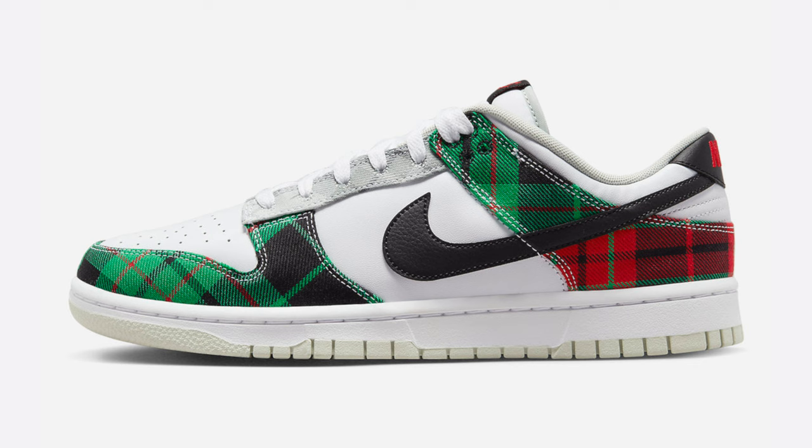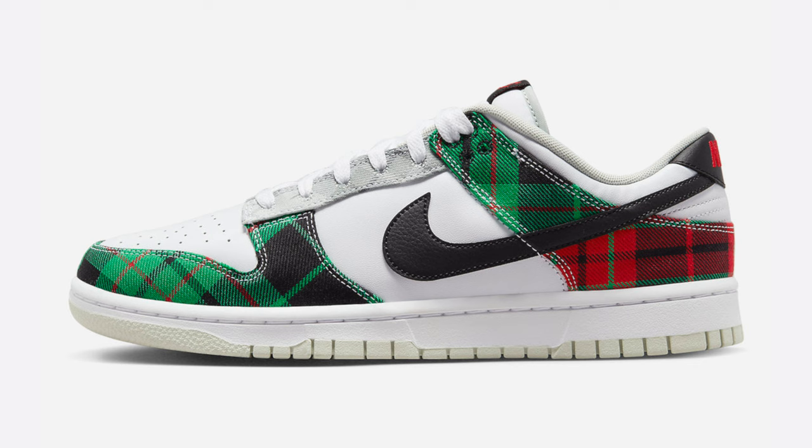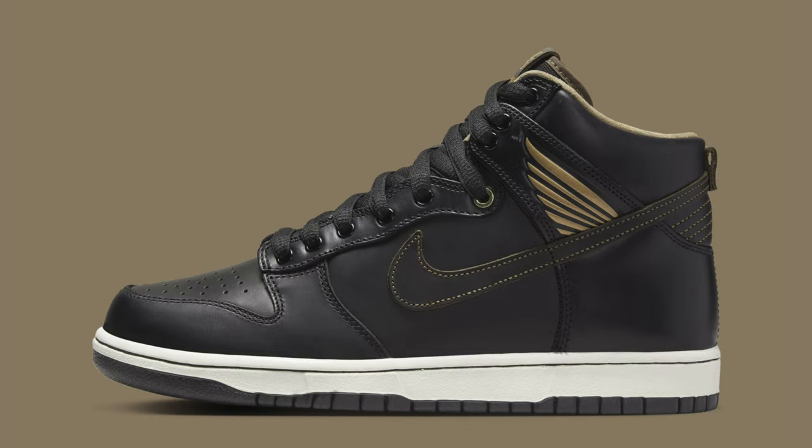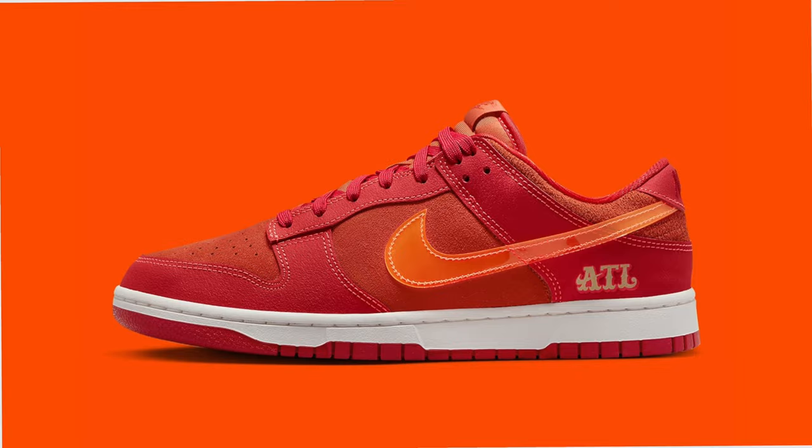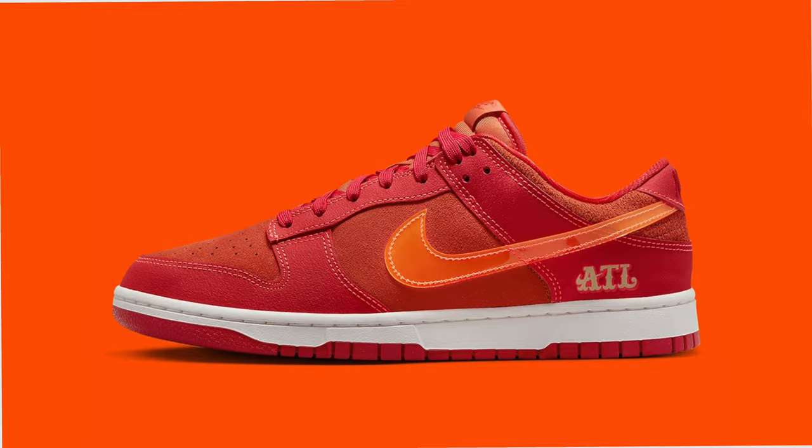First up, a mixture of the Brazil Dunk and the Reverse Brazil. Christmas tones on this plaid tartan colorway, black and beige vibes on the Pawn Shop Dunk High, a nod to Canada with the Montreal Sesame Bagel, and of course the most famous dunk of all — the Nike Dunk Low Panda will restock in 2023 many times.